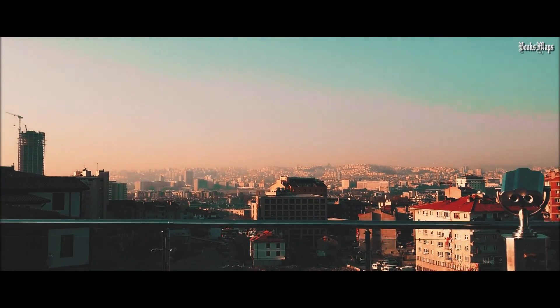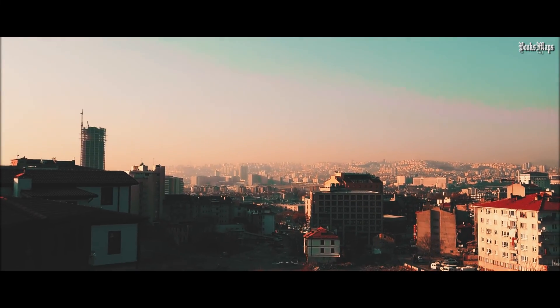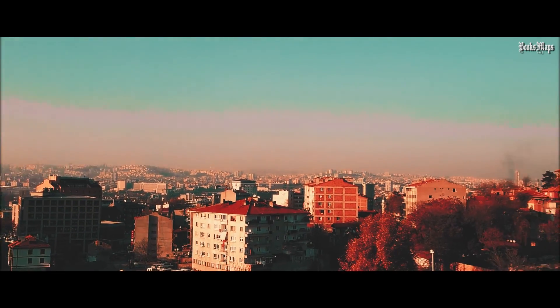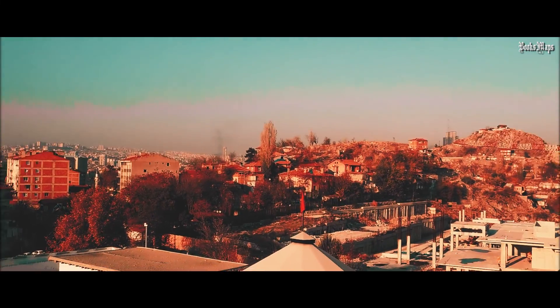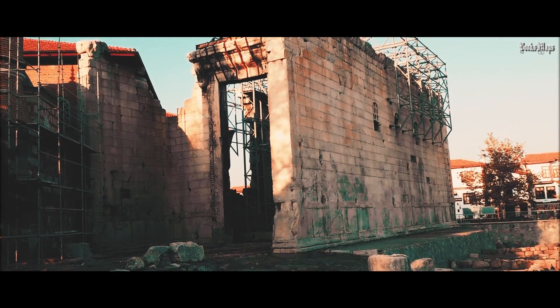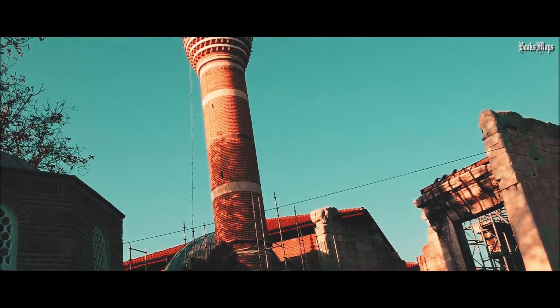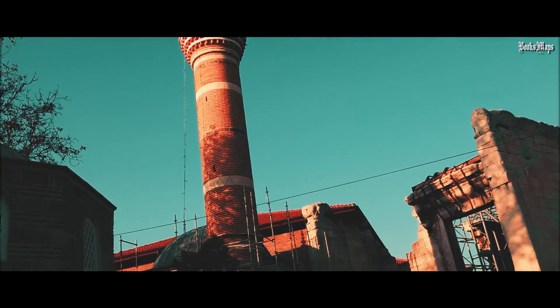Look at the city over there. The Temple of Rome and Augustus is right next to the Haji Bairam Jami, or mosque.